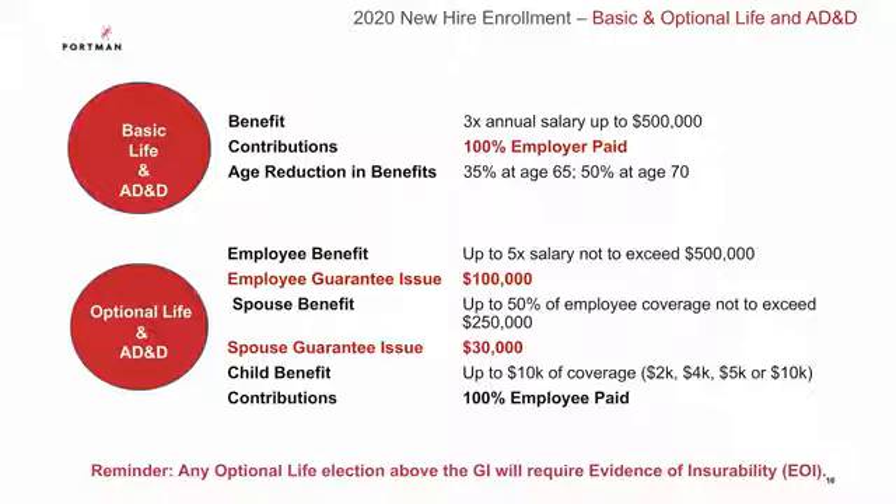Your spouse can get up to 50% of your coverage, not to exceed $250,000, and your children can get up to $10,000 of coverage. As a new hire, this is your one-time opportunity to get up to the guaranteed issue amount of $100,000 on yourself or $30,000 on your spouse without having to answer any medical questions or complete evidence of insurability. Any amount over the guaranteed issue will require a completed evidence of insurability form.